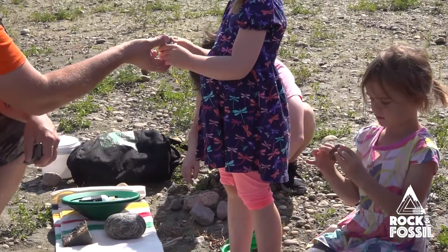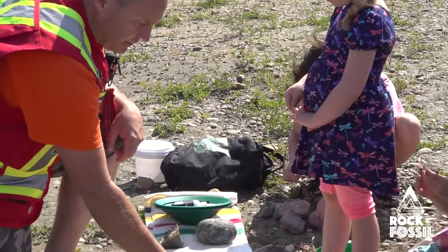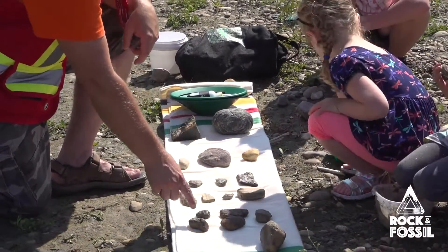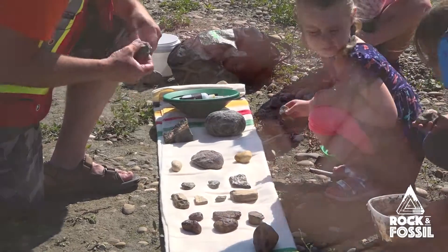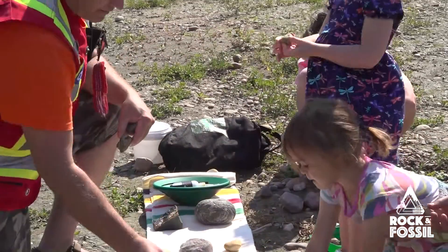Oh, that's an ironstone concretion. Do you see how it's comparable to these? Look how amazing they look — they almost look like turtle shells, or meteorites. For the average person, they'd almost think, oh, that looks like a meteorite. Feel how heavy that is.